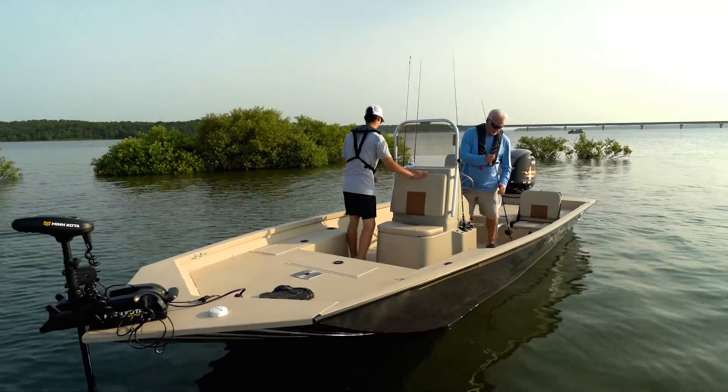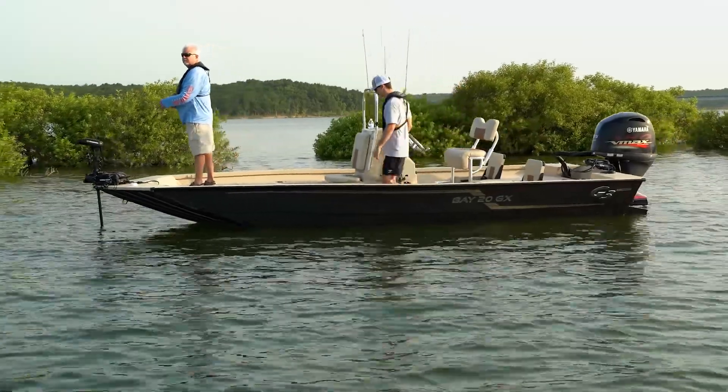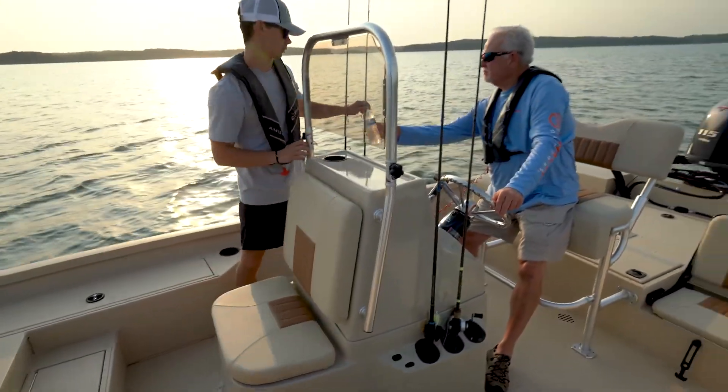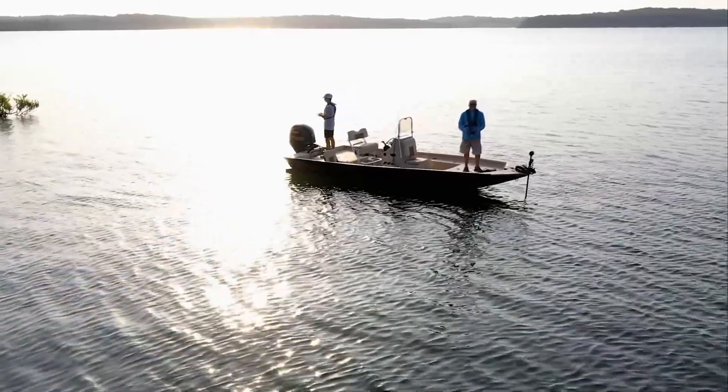The Bay 20 GX and 20 GX Tunnel are not to be left out of the upgrades. New graphics give the Bay series a noticeable change at first glance. Improved consoles with standard leaning post, along with all the current standard features, gives this bay boat plenty to brag about.